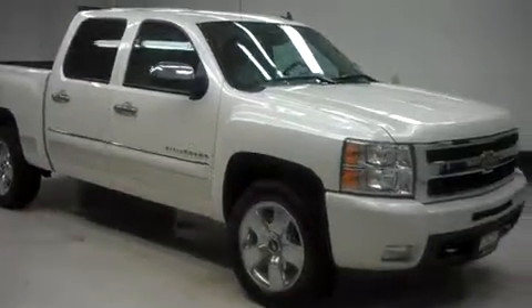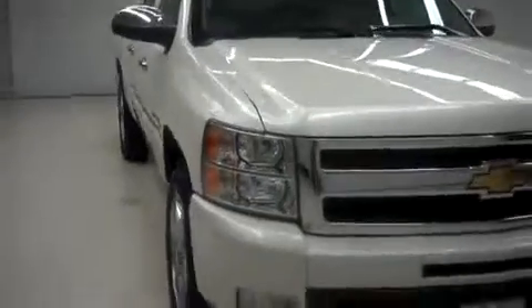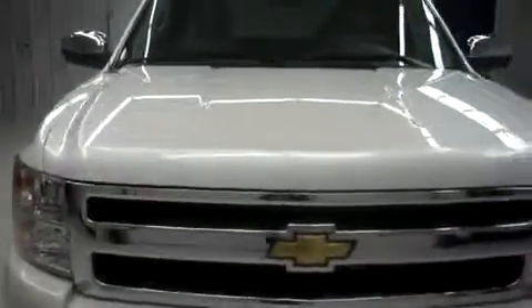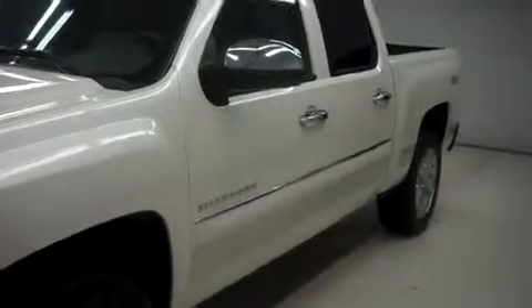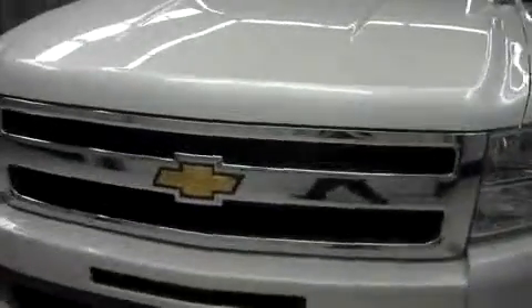This is Lenz, stock number B6304, 2011 Chevy Silverado 1500. This has the crew cab, short bed, LTZ, four wheel drive, and this vehicle is in white.